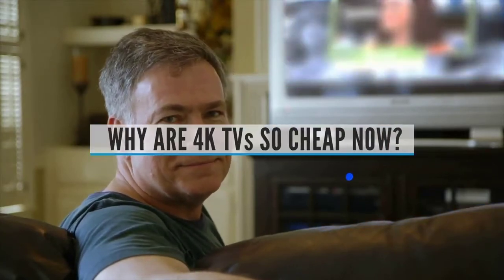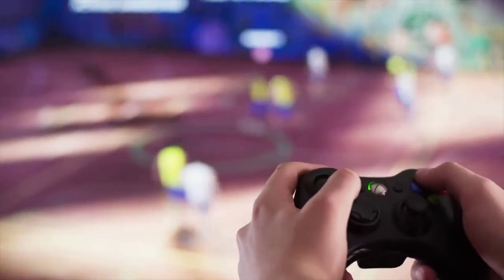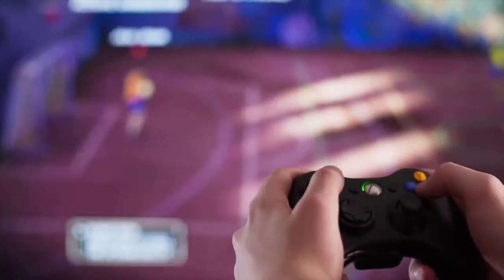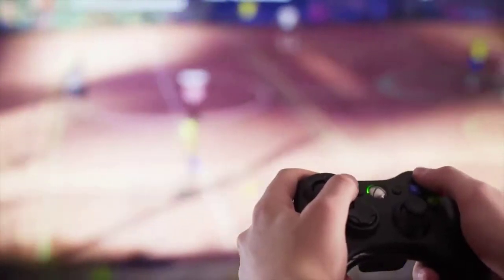FAQ — Why are 4K TVs so cheap now? With less demand for actual TVs, there's less reason for manufacturers to price them highly. But the most interesting reason is that TV manufacturers have found a new revenue stream: advertising.